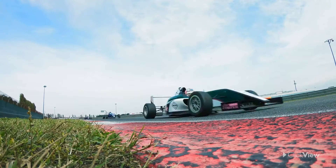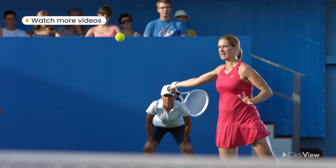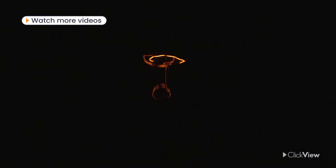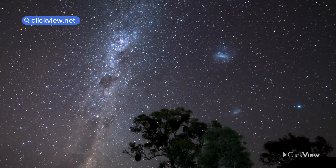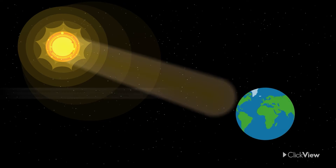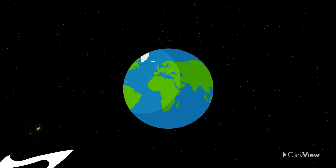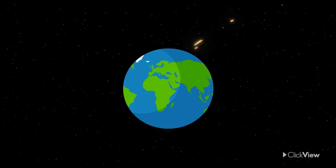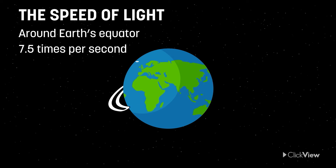We've all seen things that move fast. What makes it possible for us to see them, or indeed see anything at all, is light. Light travels at speeds that are hard to imagine. Light from the sun travels through space at around 300,000 kilometers per second. Here's another way of looking at it: if you traveled that fast, you could go around Earth's equator 7.5 times in one second.